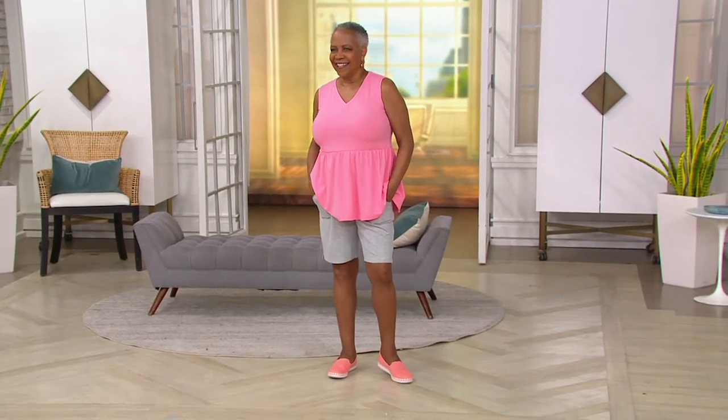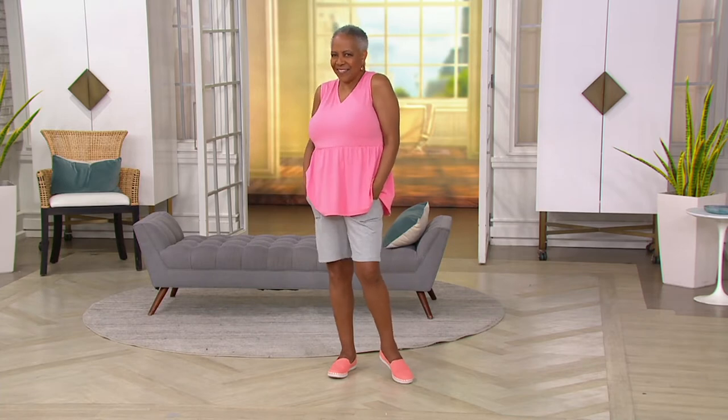The shorts are the hot pick. The pants are something — the pants are another big deal. Let's talk about the shorts first.